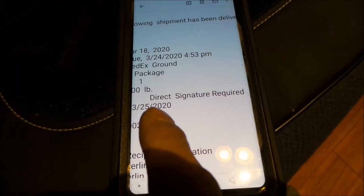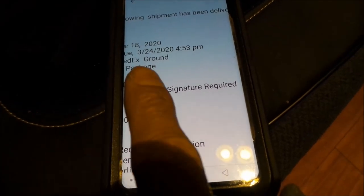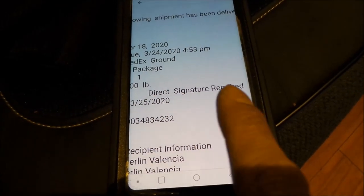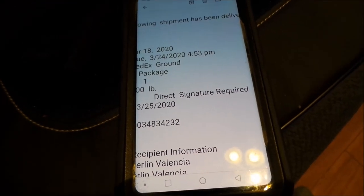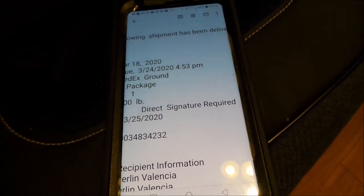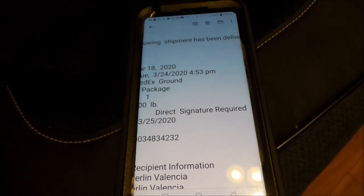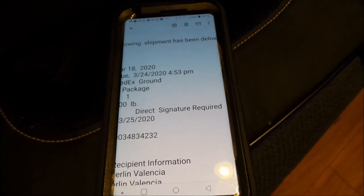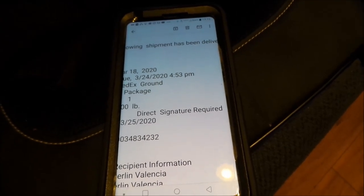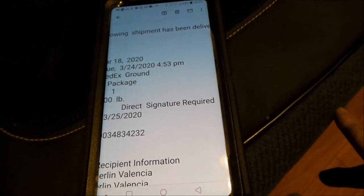This is the email that I got with the tracking number and all that stuff. And it does say direct signature required. Now on the box it didn't say anywhere, but on the thing it did. So I don't know how they got away with just leaving it at my front door. I would have liked to have signed for it to make sure that my $1,800 battery gets to me. It's a high dollar item.